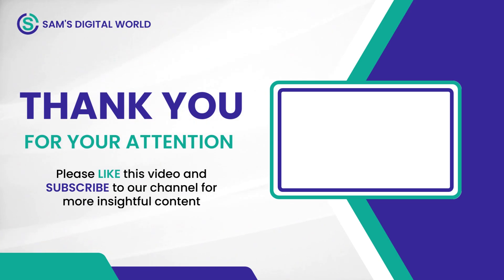Thanks for watching. If you found this video helpful, please hit the like button and consider subscribing to my channel for more content like this. And don't forget to hit the bell icon to get notified every time I upload a new video. Thanks again and I will see you in the next video.